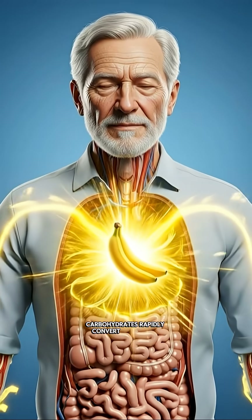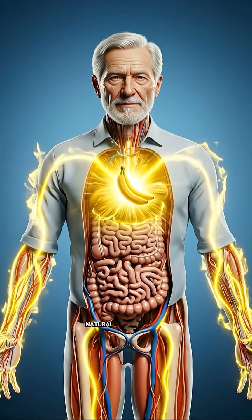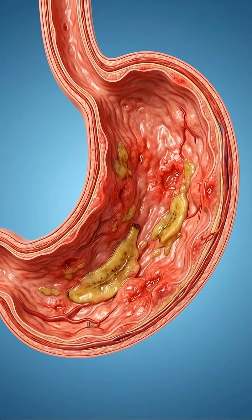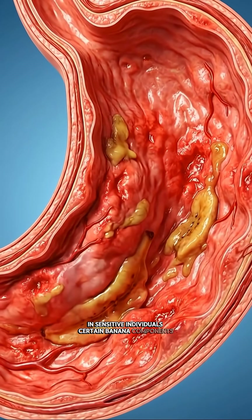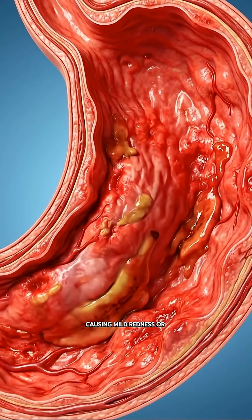Carbohydrates rapidly convert into usable cellular energy, giving the body a stable, natural boost without sudden crashes. In sensitive individuals, certain banana components may irritate the stomach lining, causing mild redness or discomfort.